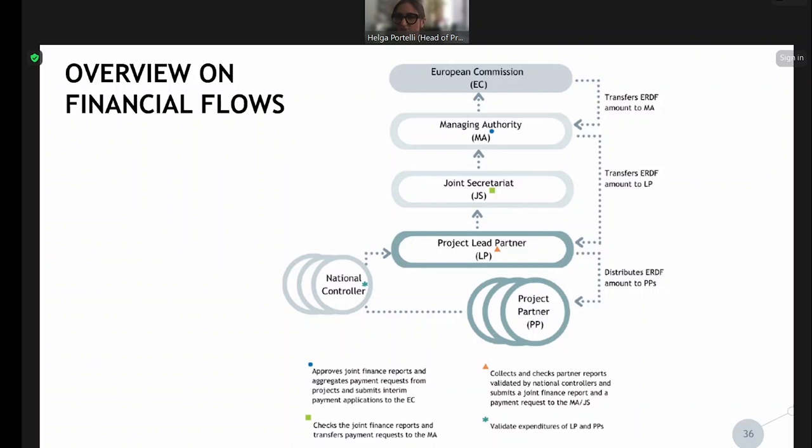This joint finance report is sent to the joint secretariat, and we do our checks on the report. If everything is clear, it goes directly from us to the managing authority for their checks. If not, we might come back to you for some clarifications — asking about how the control documents were filled in, what the delays are, or what issues you have encountered from a financial perspective. Once all clarifications are resolved, we proceed to the managing authority.